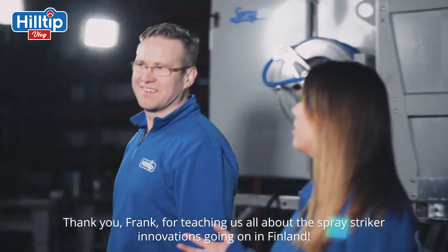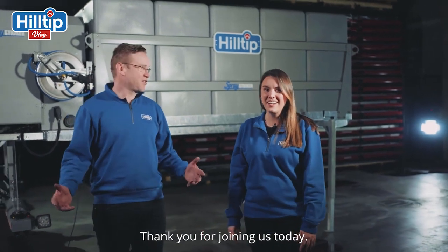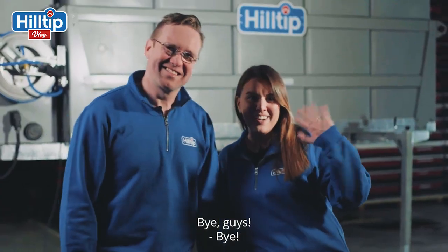Thank you, Frank, for teaching us all about the spray striker innovations going on here in Finland. Thank you for joining us today. Bye, guys. Bye.